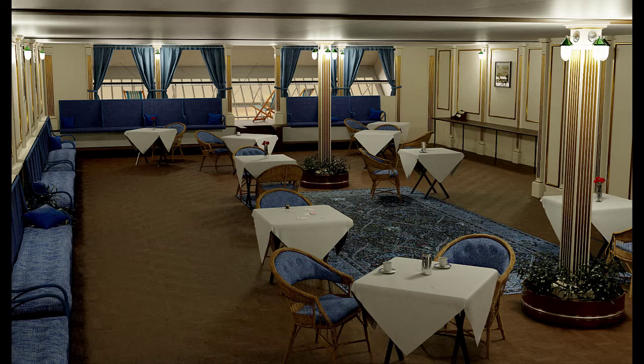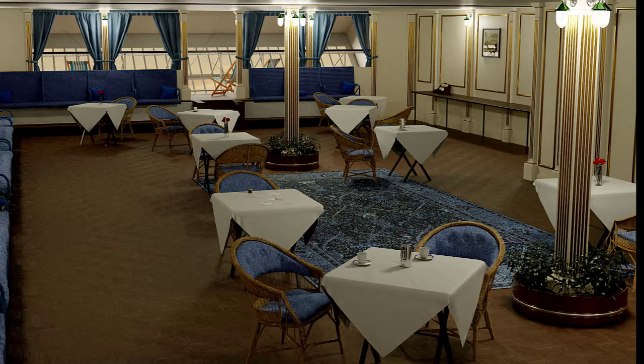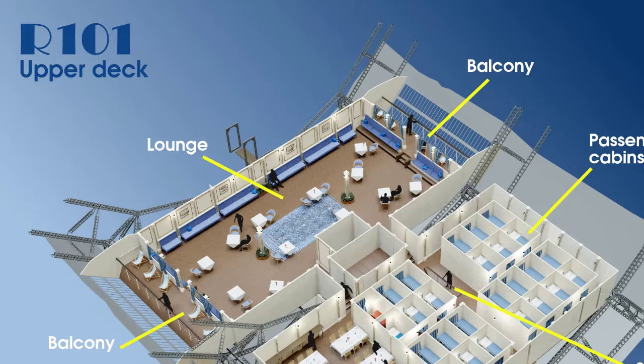For this video we've also included Lord Thompson's famous rug, which was loaded on board on the final flight and was going to be laid down at the drinks reception at both Ismailia in Egypt and Karachi. It's good to see what it would have looked like in the lounge, and as you can see it fits in really well.